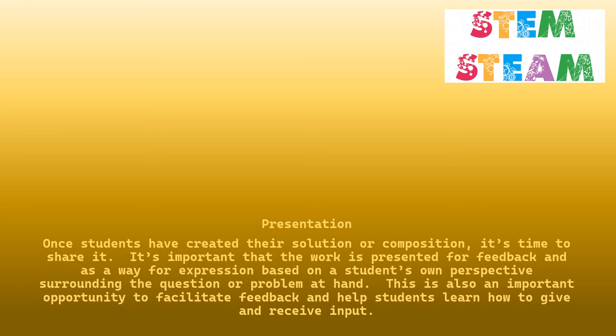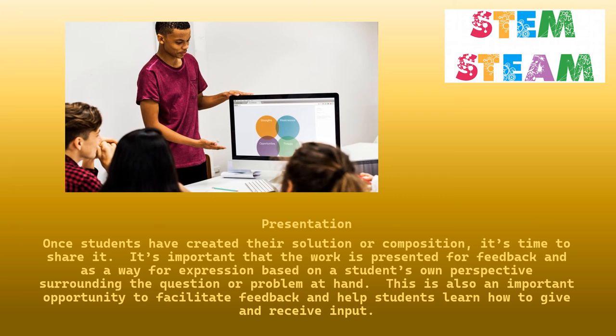Presentation. Once students have created their solution or composition, it's time to share it. It's important that the work is presented for feedback and as a way for expression based on a student's own perspective surrounding the question or problem at hand. This is also an important opportunity to facilitate feedback and help students learn how to give and receive input.